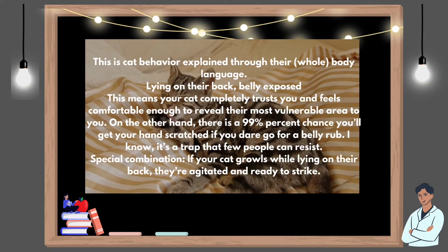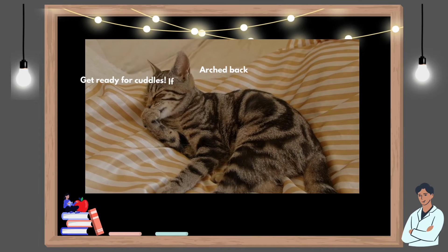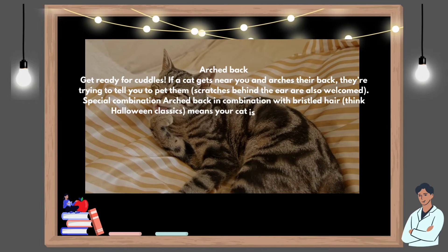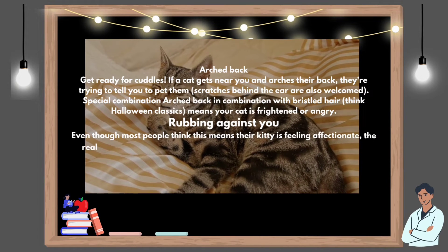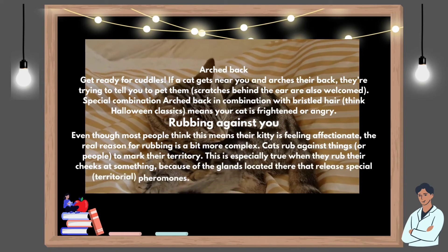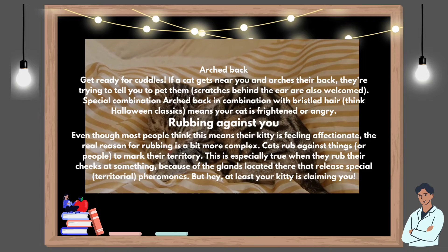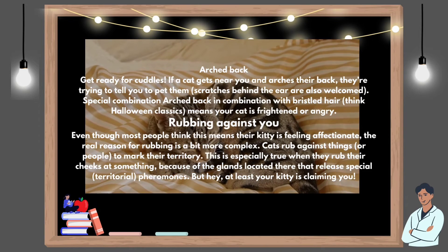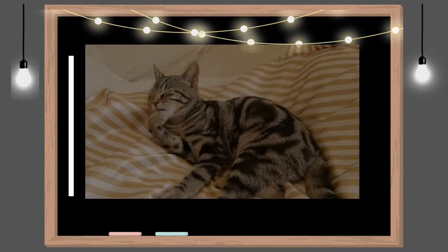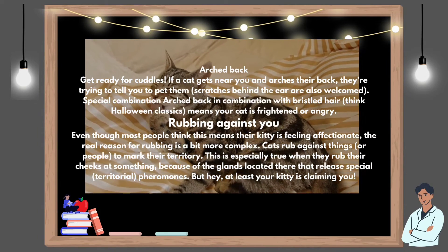Special combination: if your cat growls while lying on their back, they're agitated and ready to strike. Arched back: get ready for cuddles. If a cat gets near you and arches their back, they're trying to tell you to pet them. Scratches behind the ear are also welcomed. Special combination: arched back in combination with bristled hair — think Halloween classics — means your cat is frightened or angry. Rubbing against you: even though most people think this means their kitty is feeling affectionate, the real reason for rubbing is a bit more complex. Cats rub against things or people to mark their territory. This is especially true when they rub their cheeks at something, because of the glands located there that release special territorial pheromones.